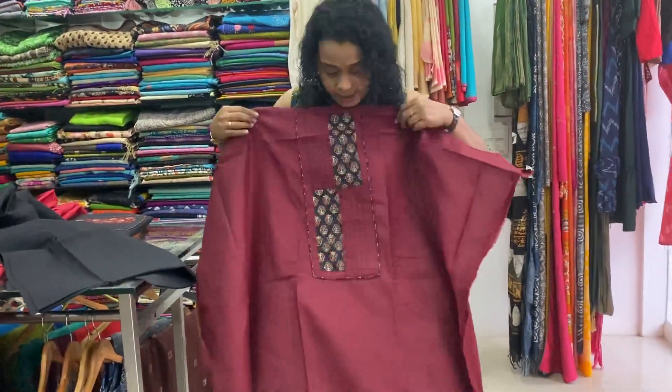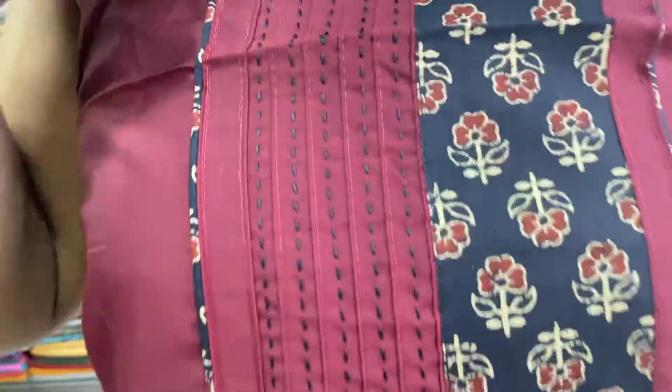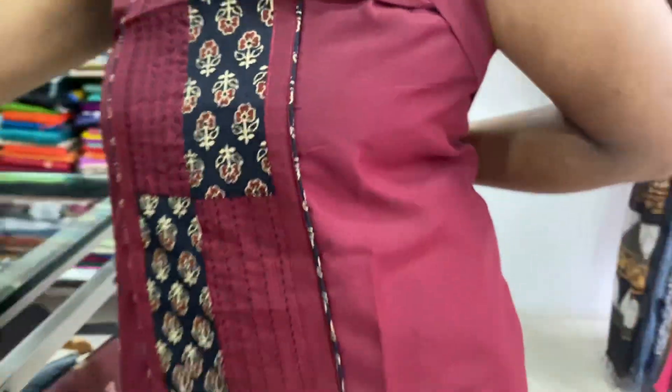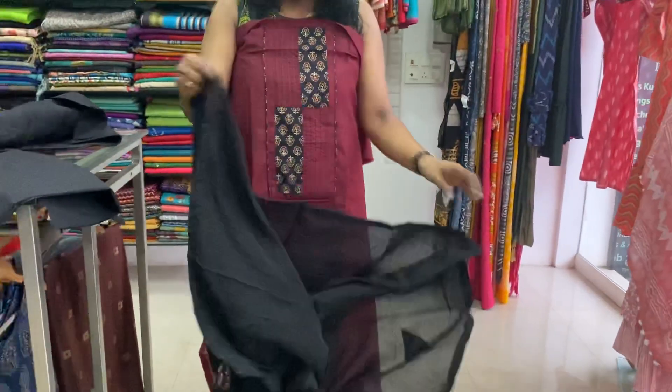This is a dark maroon pattern. Black cotton bottom. Comes with soft chanderi. Black.